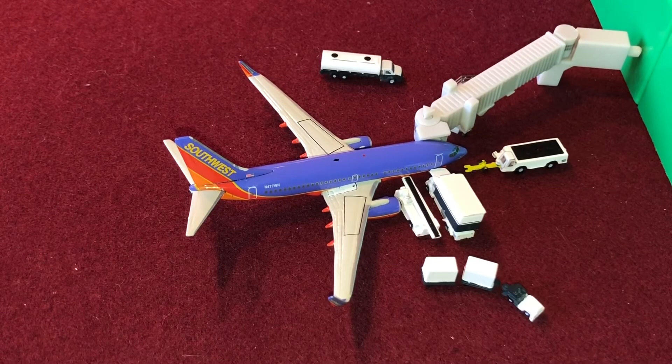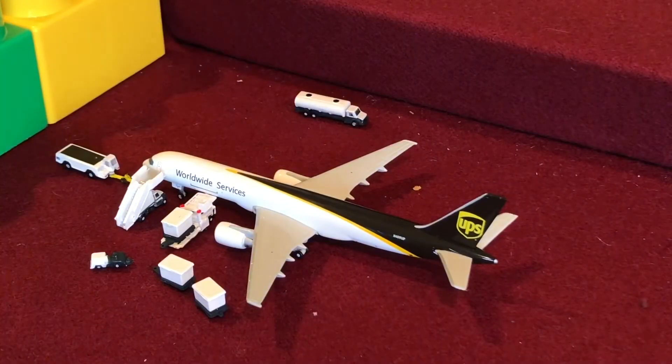Next, at gate nine I have a Southwest Airlines 737-700. This aircraft is getting fuel, catering, and bags — he will push back shortly for Chicago Midway. Last, I have a UPS air cargo 757-200, right now getting a ton of cargo. Tonight this aircraft will head out to Chicago Rockford.